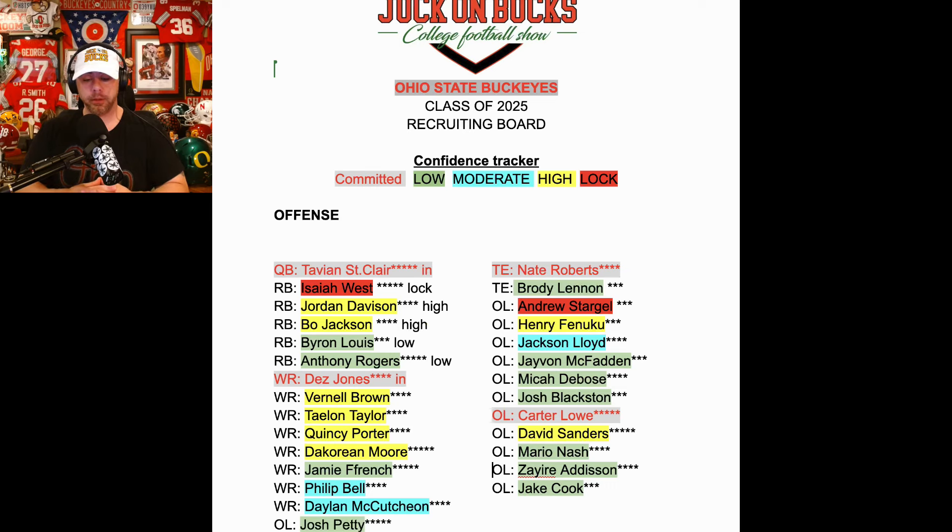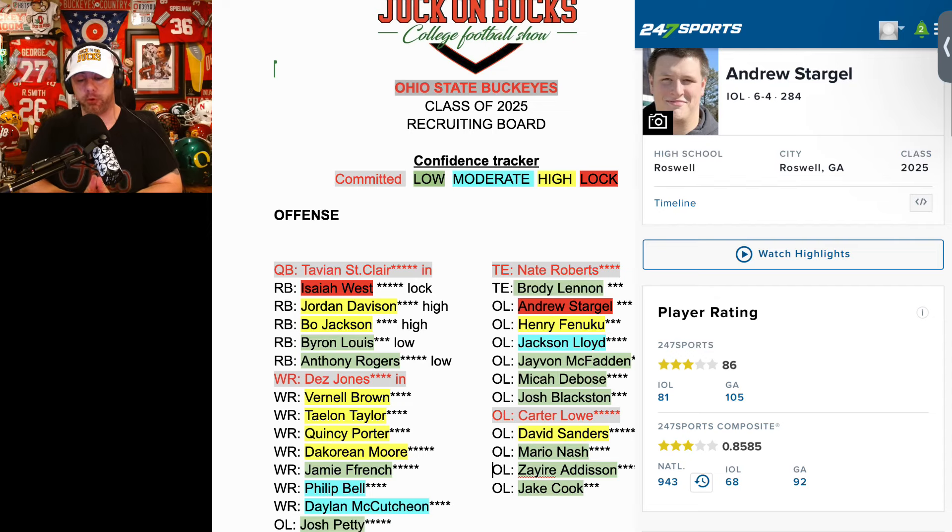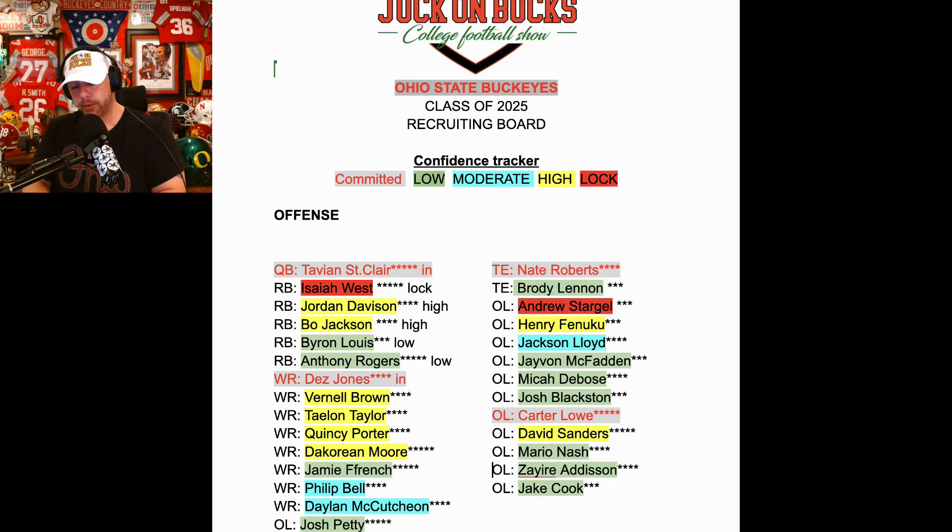Jake Cook — he's our local guy, a stud who does not yet have an offer. I know the Buckeyes have been in contact. He's a Louisville commit. Andrew Stargell — one of the nastiest offensive line tapes I've ever seen. Just a dude who absolutely loves football. With adequate size and pretty good skills, you can take a guy like that and really mold him — but they want him as a center. However, I did read on the Buckeye beat that it might be either one or the other between Stargell or Cook, which is really disheartening to me.